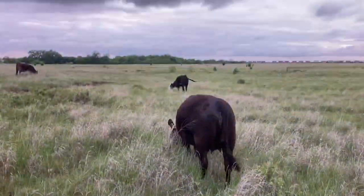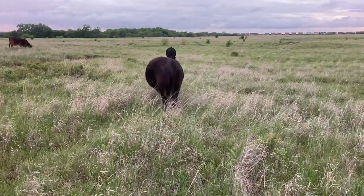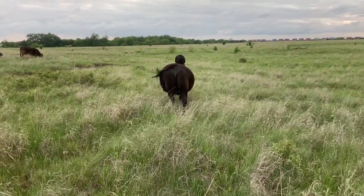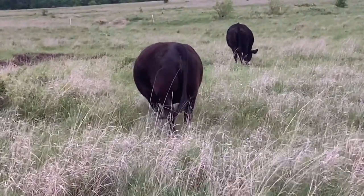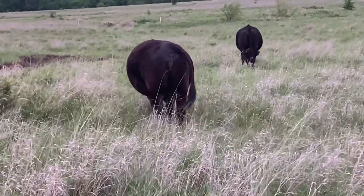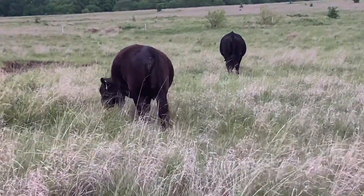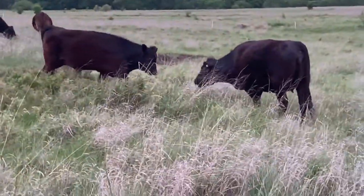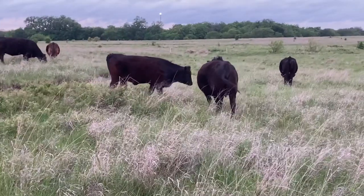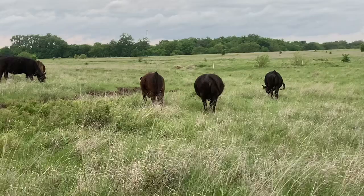So even though that baldy heifer over there started showing signs that she was getting closer to calving than this cow here, this cow will probably actually have her calf before that baldy heifer — just because adult cattle go through the signs more rapidly than first-calf heifers. They'll get the milk in their bag faster, they'll swell up in the back end faster, and they'll go from not having much of anything at all to having a calf on the ground.